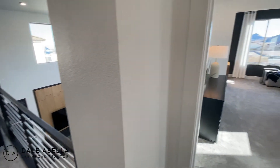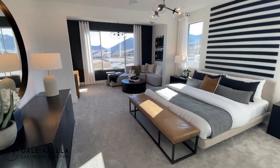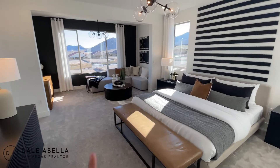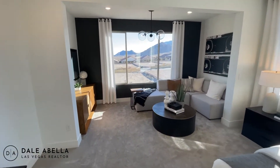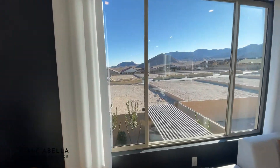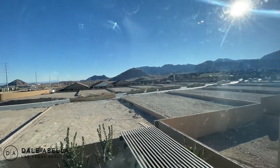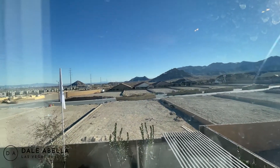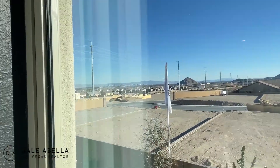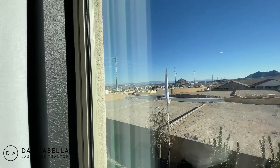Immediately to the right we have the primary bedroom and the primary retreat right here. Just so you guys see the location — we're right by the mountain, so it's really nice and peaceful over here. And you can see right there — strip views, which will look really cool at night.